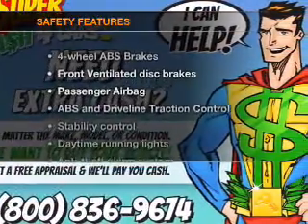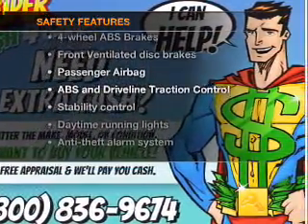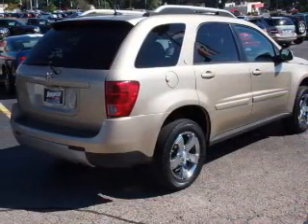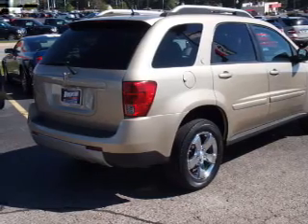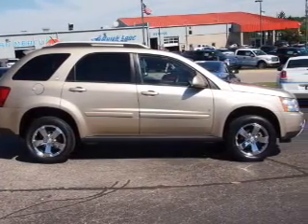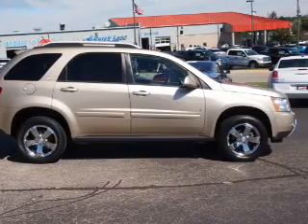If safety is a high priority, rest assured knowing these top safety components are included: front ventilated disc brakes, passenger airbag, traction control, stability control, daytime running lights, low tire pressure warning, independent suspension. Call today to schedule a test drive.